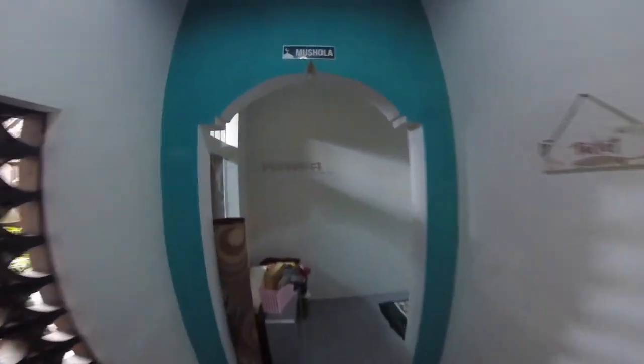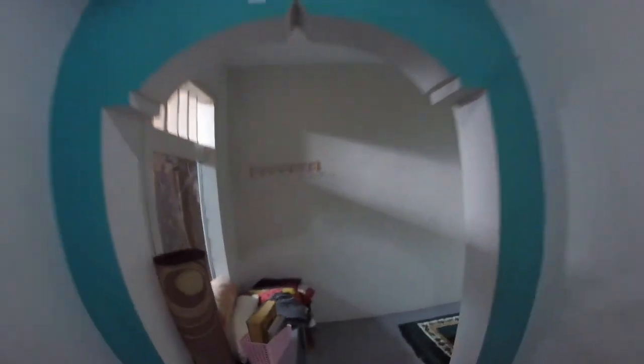There's a little musola, which is a little prayer room.